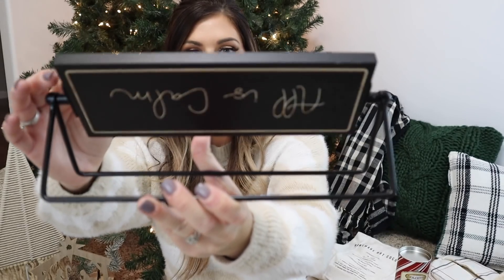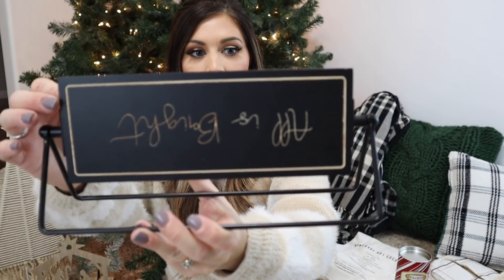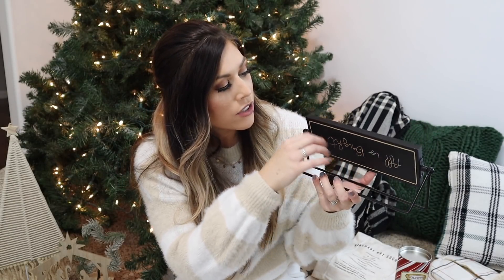I'm just going to start grabbing things in no particular order. The first thing I picked up is this sign that says 'All is Bright and All is Calm' — it's so cute, you can flip it. It looks great on entryway tables or bookshelves. It's got that wood cut-out detail and I love the pops of black. This is from Hobby Lobby this year.